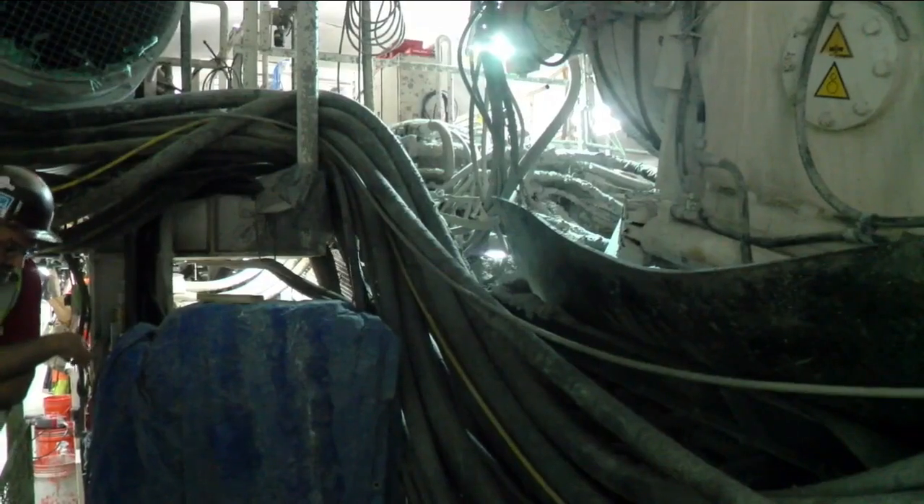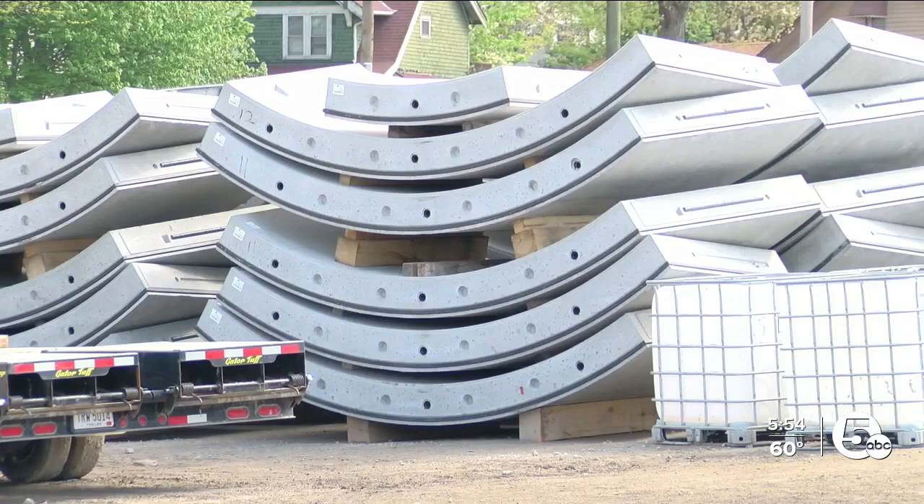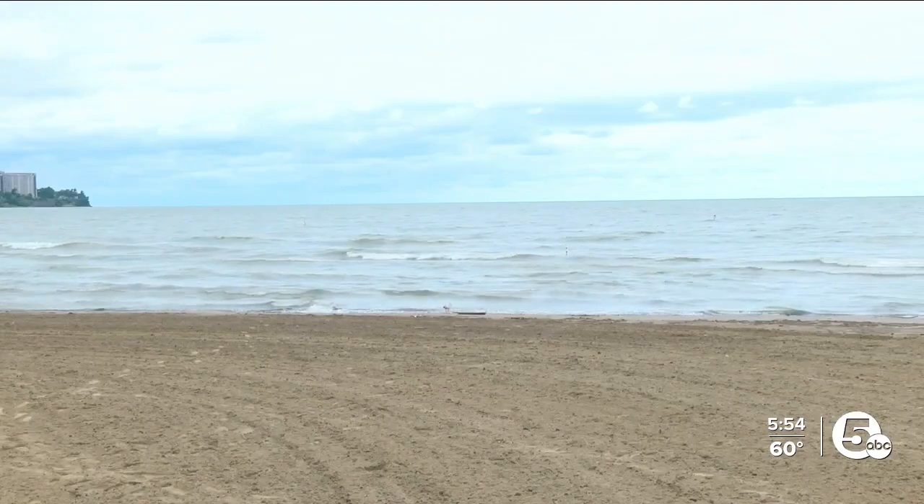It's called Project Clean Lake, and it's meant to dramatically reduce the amount of untreated water and raw sewage released into Lake Erie during a storm. It involves the construction of massive underground storage tunnels around Greater Cleveland. Only on News 5 tonight, John Kosick takes us down into one of them being built right alongside the Shoreway.